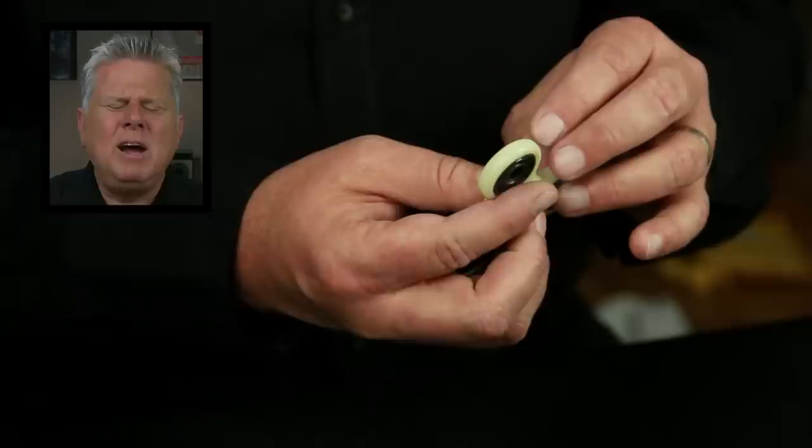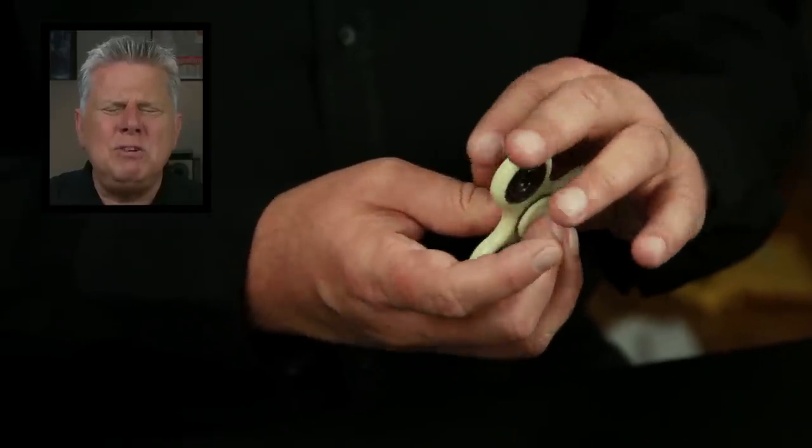They are being banned from schools because kids are playing with them all the time and also getting hurt with them. Well yeah, because they're being silly with them. I don't quite know all the things that you could do with this thing.